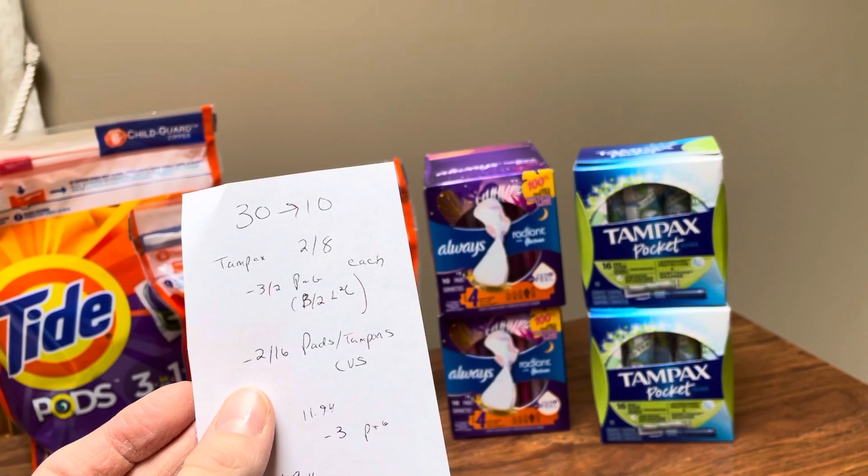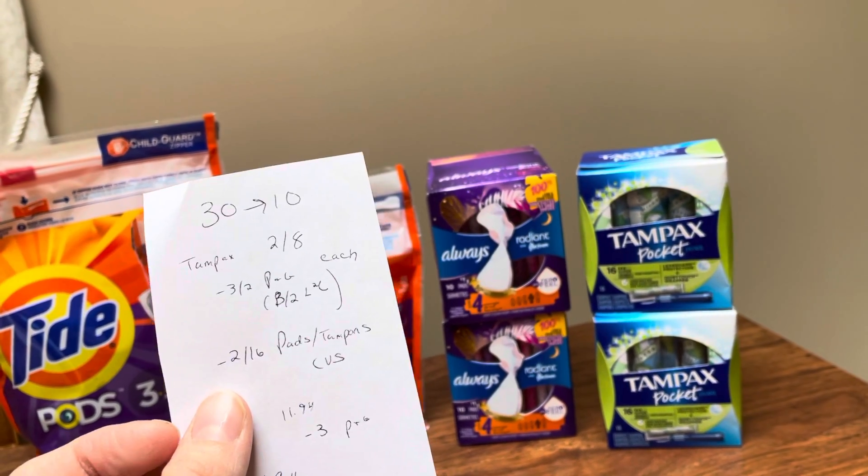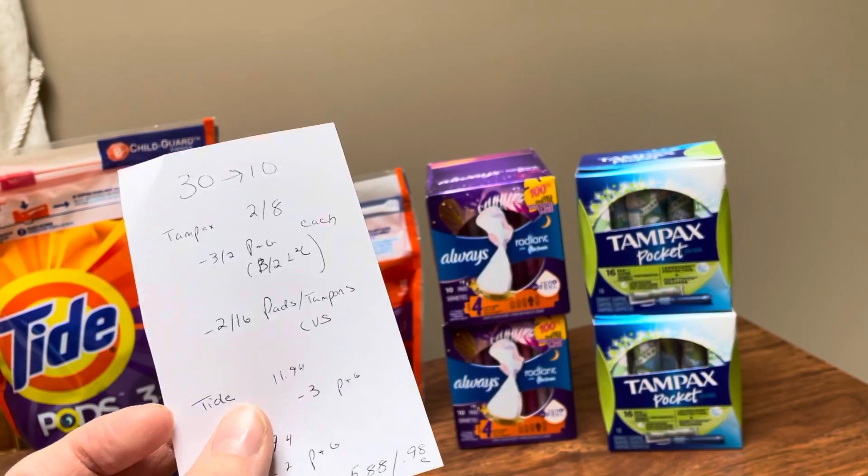I also had a $2 off any pads or tampons — that was a CVS coupon. I did load that one to my cart.